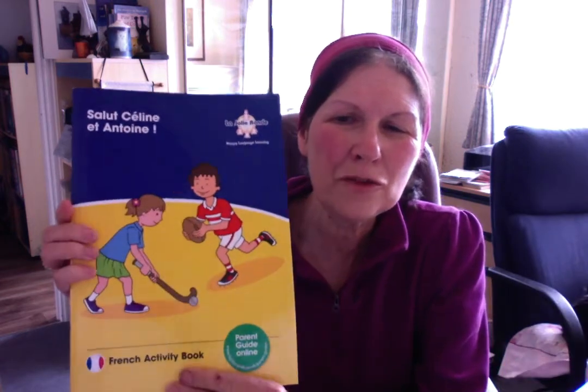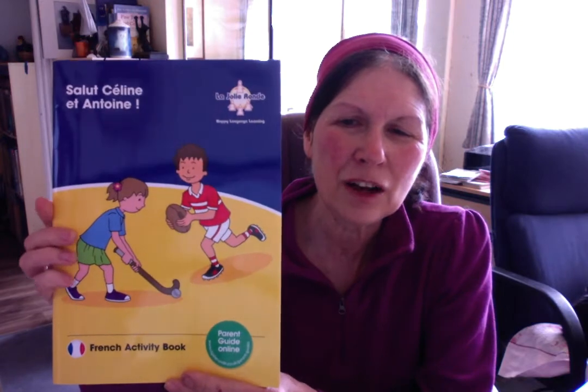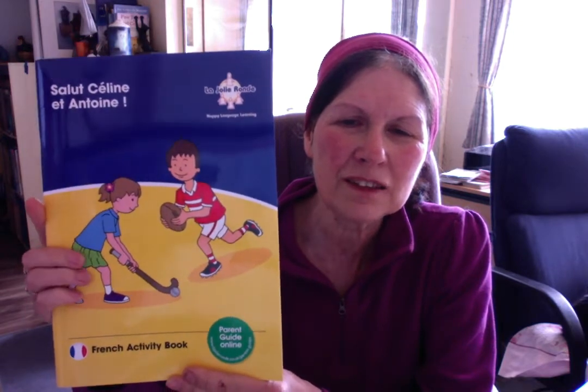Bonjour les enfants, on continue the revision of the Jolie Ronde. Salut Céline et Antoine. This time we are going to look at the parts of the body. We'll finish that with a Jacques a dit. That's going to be more fun.